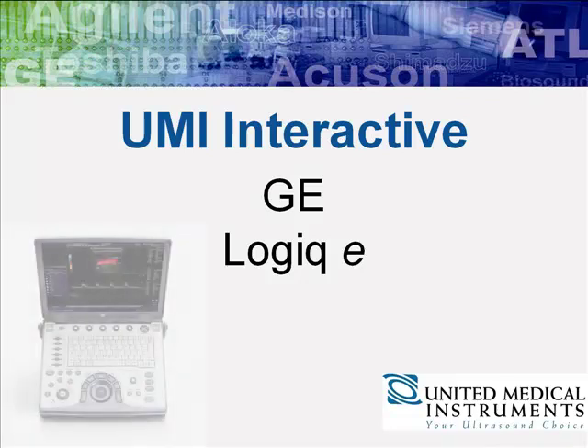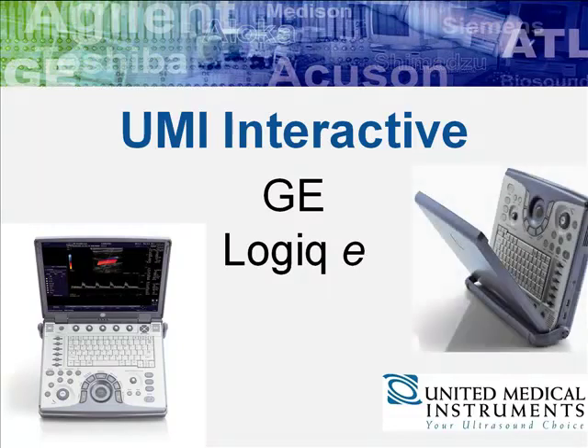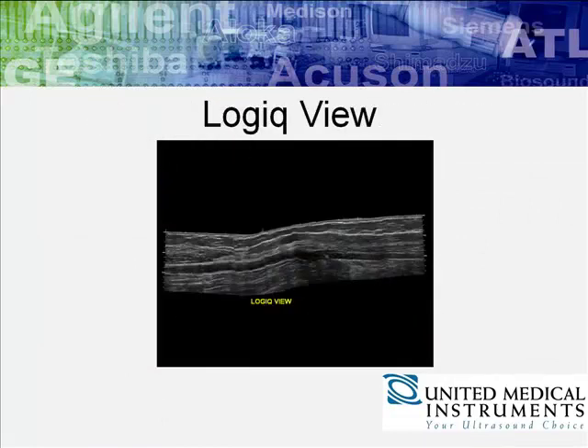Welcome to UMI Interactive. The Logic E is a prime example of how less can be more. This small wonder is fully capable of featuring color Doppler imaging, coded harmonic imaging, and Logic View.